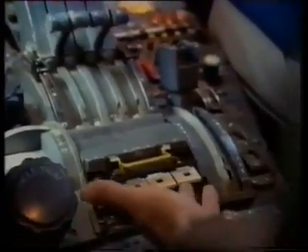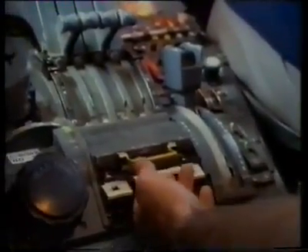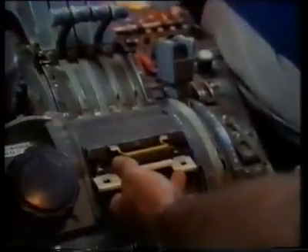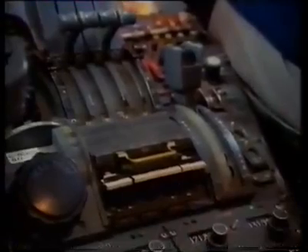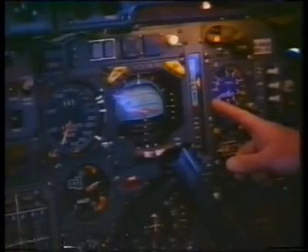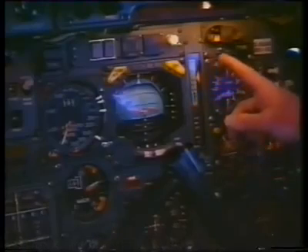We'll open up the throttles fully. Once the engines have all stabilized, Bill Brown will select the reheats in pairs — first of all the inboards. There they are, just cutting in. And the outboards please, Bill. We'll see a little blip up and down the scale of the instrument as the shockwave attaches. We're just hanging just under Mach 1 for 20 seconds or so. We're just about to go through the sound barrier. There's the shockwave attaching right now. And we're supersonic. No fuss.